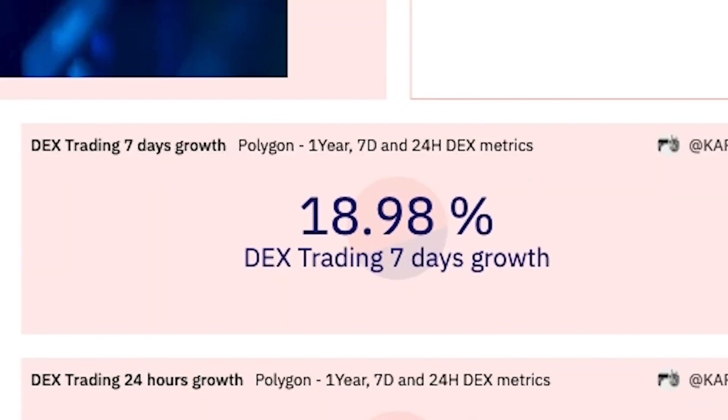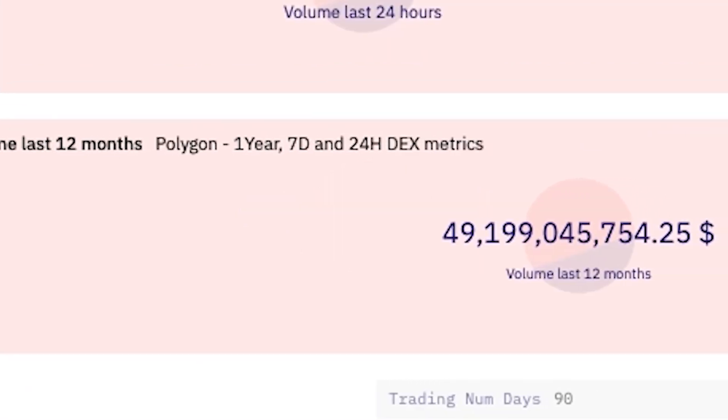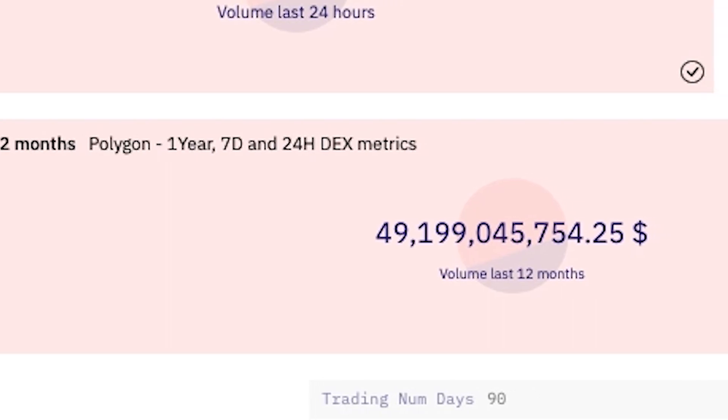DEX trading on Polygon has increased 19% over the last 7 days to $658 million in volume. Polygon DEX volume over the last 12 months is currently just below $50 billion.